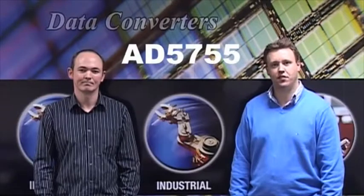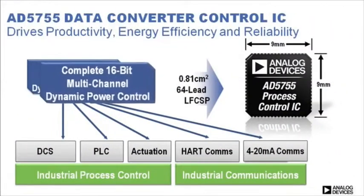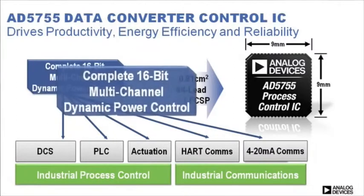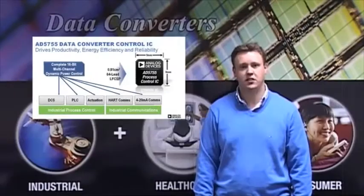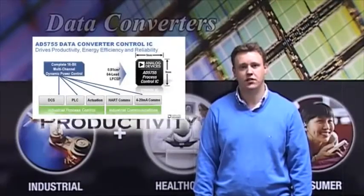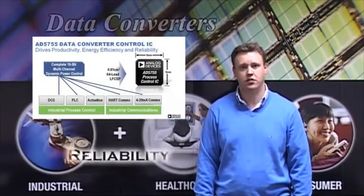Today, ADI is announcing a breakthrough product, the AD5755. The device is a complete 16-bit multi-channel control IC that features innovative dynamic power control technology. This, together with the device's high-end system performance, drives productivity, energy efficiency, and reliability in industrial process control systems.